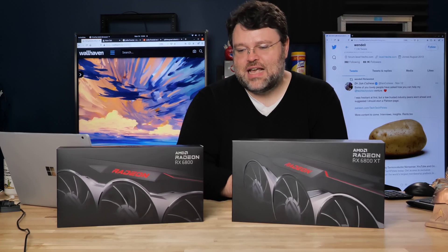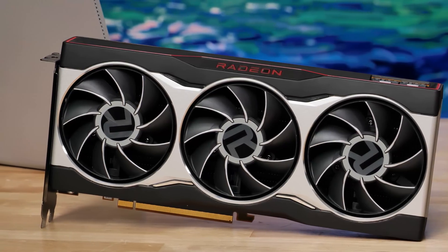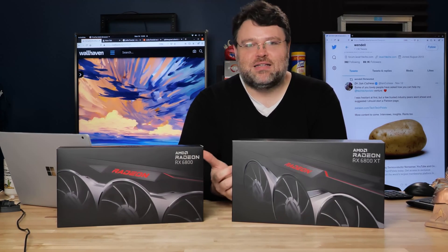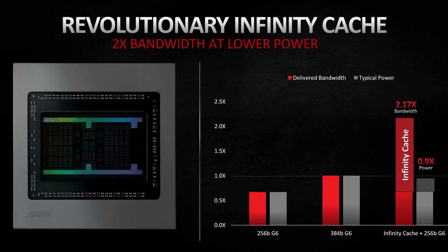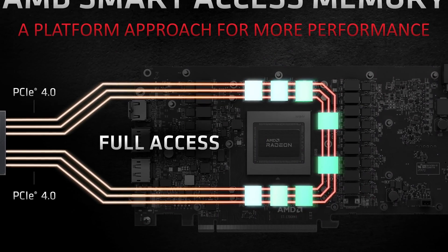This is going to play into AMD's hands. We've got the RX 6800 XT and the RX 6800 — both incredibly high-end cards. What really sets these cards apart is their hardware features, with AMD Infinity Cache first and foremost at the top of the list. It's 128 megabytes of on-die cache for the memory, so GPUs are becoming more like CPUs.